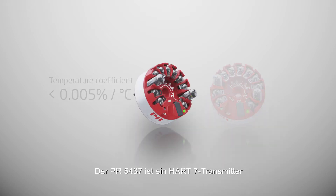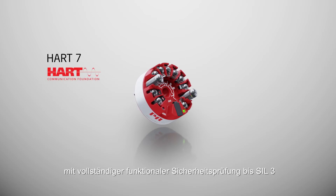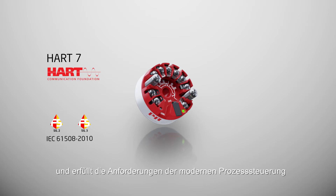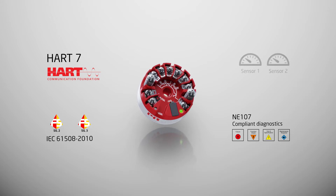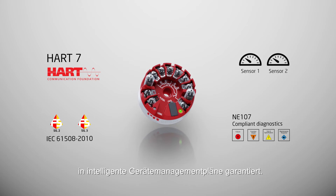A HART 7 transmitter with full functional safety assessment up to SIL 3, the PR5437 meets the demands of modern process control, while NE107 compliance ensures seamless integration into intelligent device management schemes.